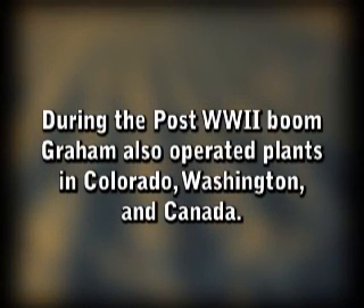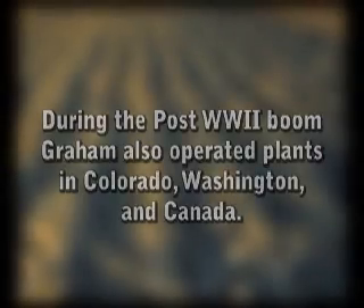During the post-World War II farm equipment boom, Graham also operated plants in Colorado, Washington, and Canada.